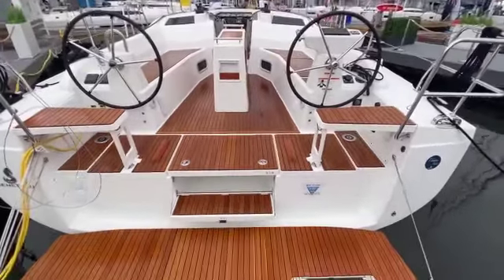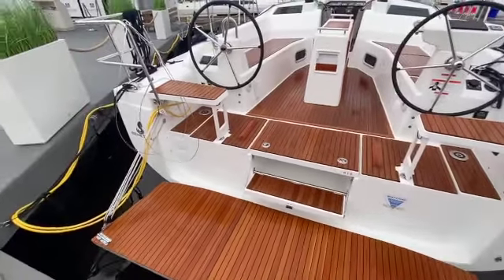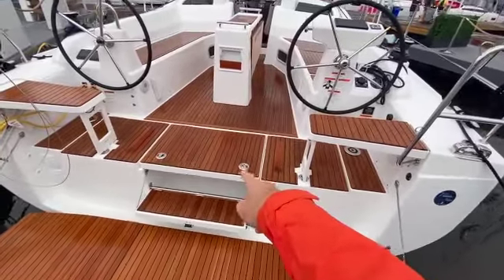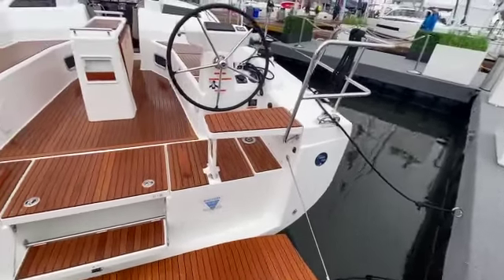First thing you'll see stepping aboard is this massive, nearly full beam swim platform that goes up and down on a nice easy purchase over here on the port side. Built-in step and life raft storage, as well as an integrated swim ladder. Beneteau thinks of everything.